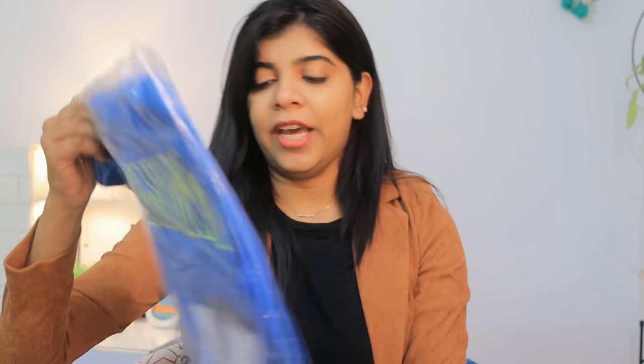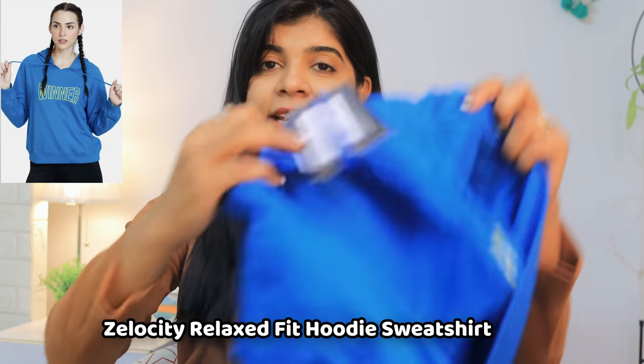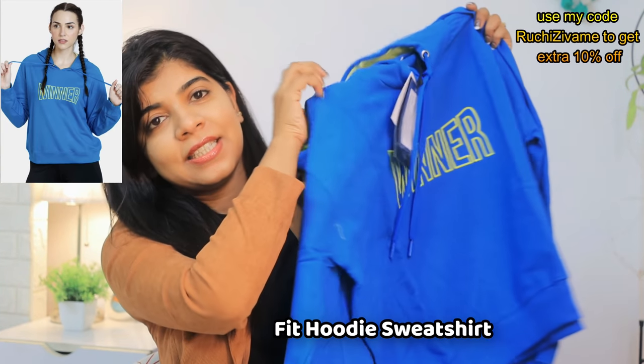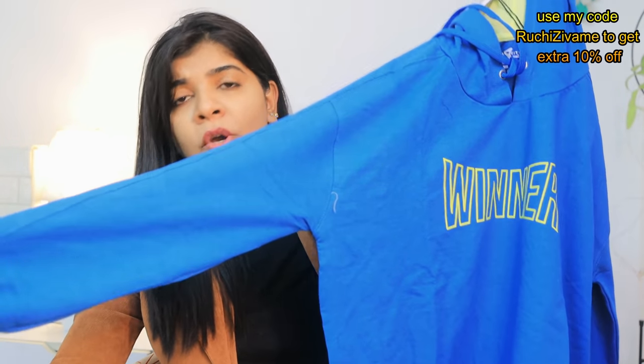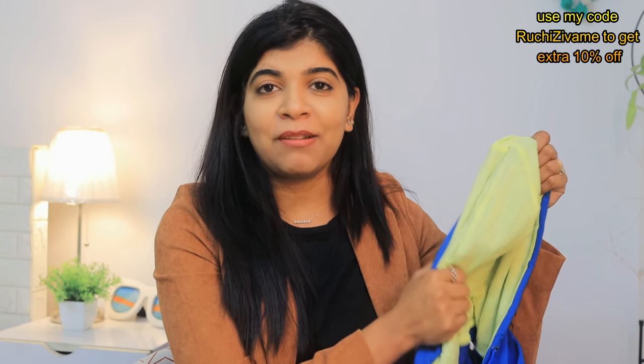Let's start with the products. The first product is this hoodie. I usually prefer loose fit and in winters I feel I need a bit more room. Let me show you how it came. This is the product and it has good quality — I really like it. The color is great, it has a winner feel, and the lining on the inside is also very soft and very good.